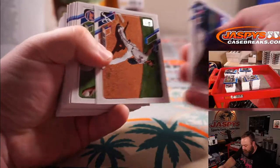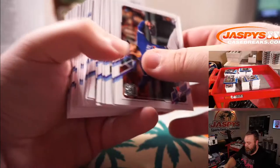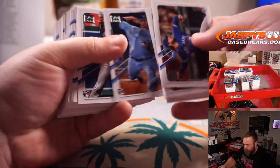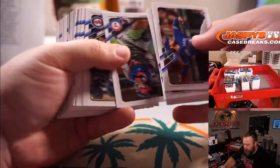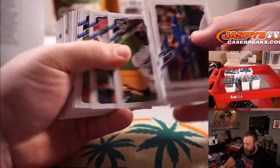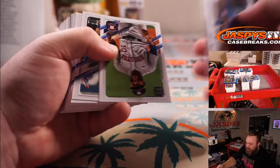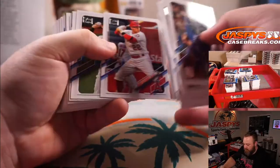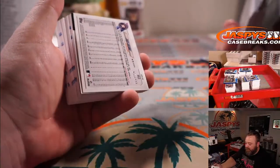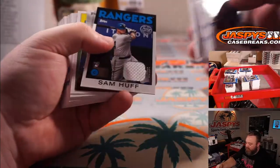Alex Kirilloff for the Twins. Brian Hayes for the Pirates. Cleveland Indians card. Zach Reineke numbered to 499 for the Astros. Sam Huff Relic for the Rangers.